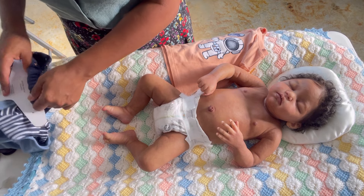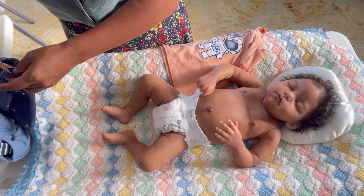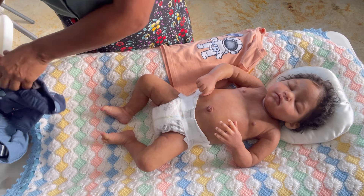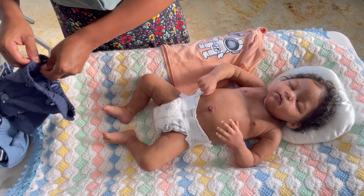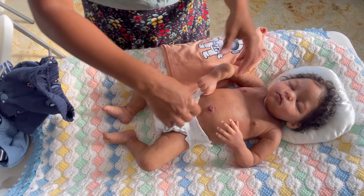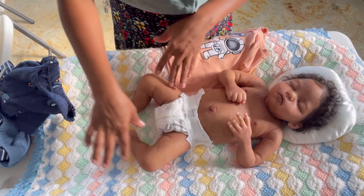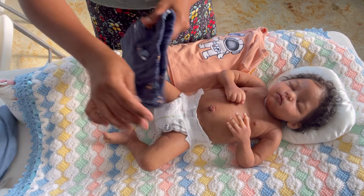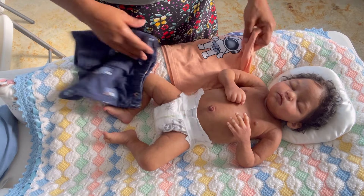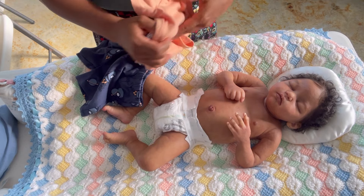Sometimes at Costco they have cute outfits and I grab them. Sometimes they have things I use for my real kids but that I don't like with my dolls — for example they have long pants with onesies under. I don't really like to dress my babies like that.